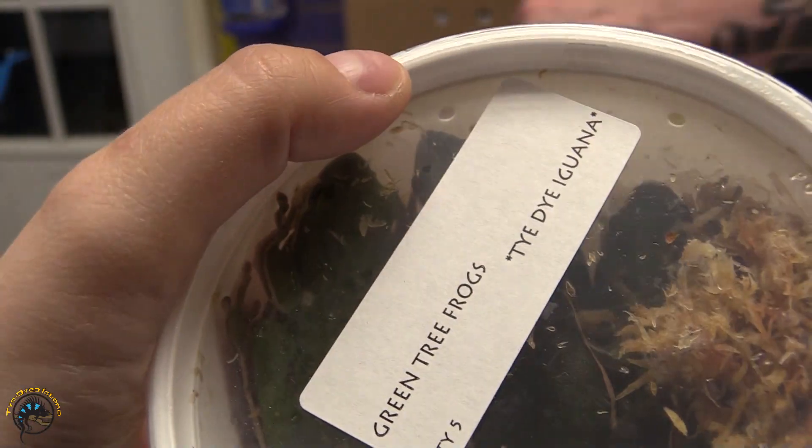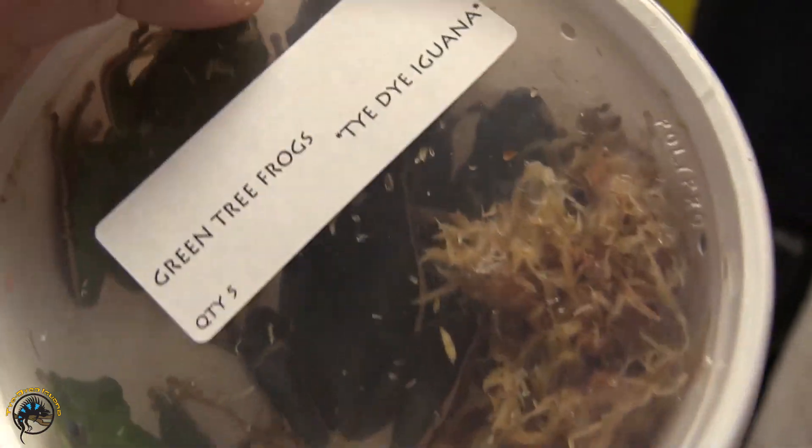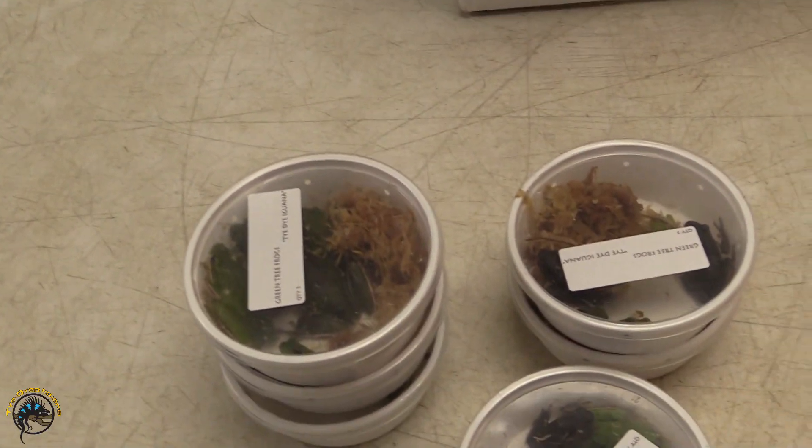Look at those thunder thighs. That's got to be the biggest one I've ever seen in my life — these two right here. Oh my god, I didn't even know they got that big.